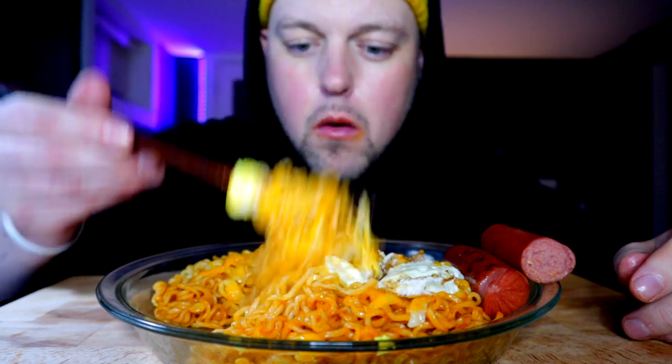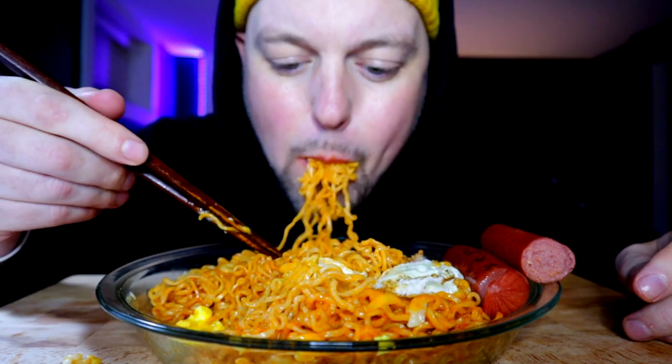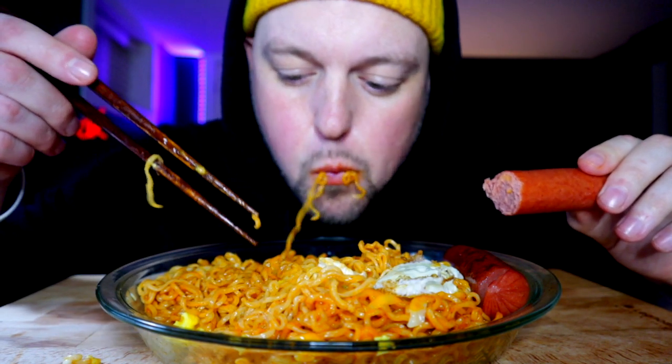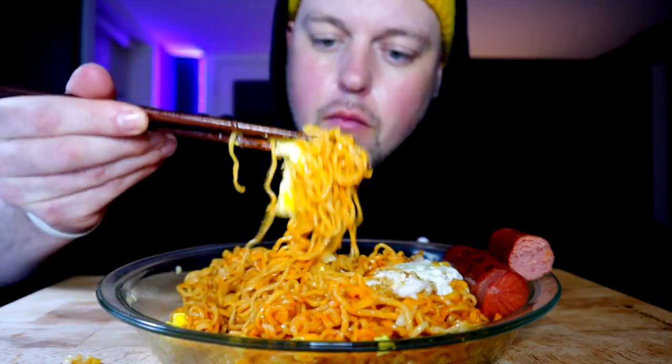As well as the cheese — it kind of just tames everything. It's hot but not bad, it's kind of soft. It's pretty good. It's very sweet, I like it.